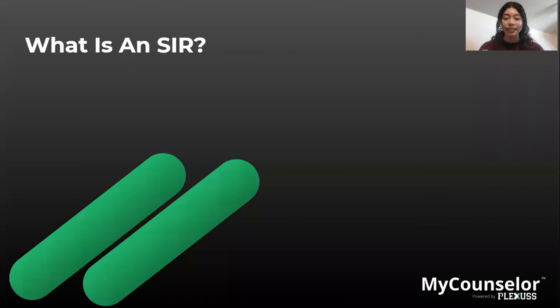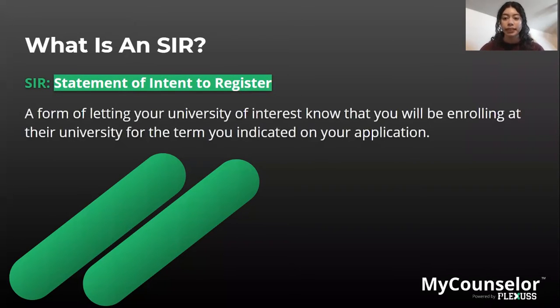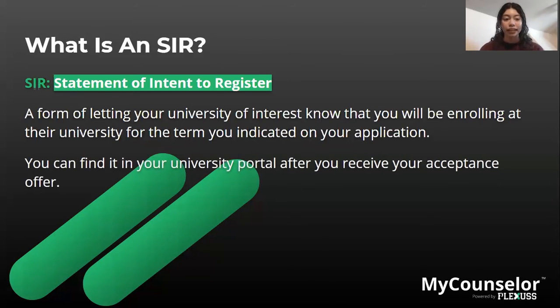Let's start off with what is an SIR. An SIR means Statement of Intent to Register — it is basically a form of letting the university know that you want to enroll for the term indicated on your application. Universities most likely want your decision by May 1st, also known as College Decision Day. You can find the SIR at the university portal after you receive your acceptance offer, using your student ID and password to log in and submit it.